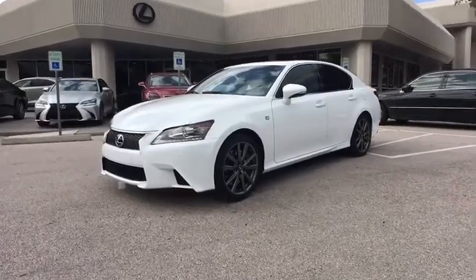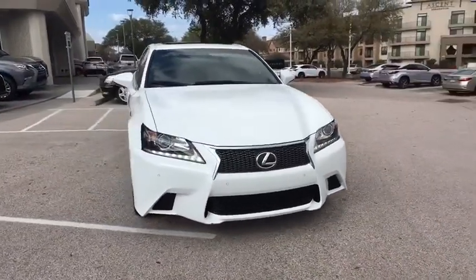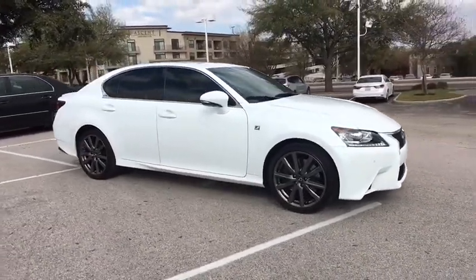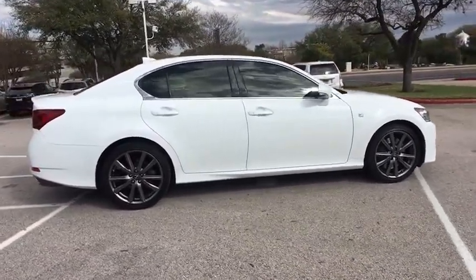The 2015 Lexus GS350. The GS350 boasts a 3.5 liter V6 with a 303 horsepower output under its hood. Yet this beautifully built car remains a luxury sedan first and foremost, with its plush interior, high-tech amenities, and impressive standard equipment.